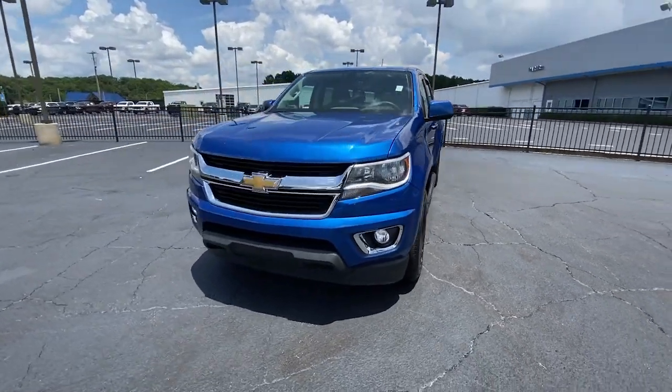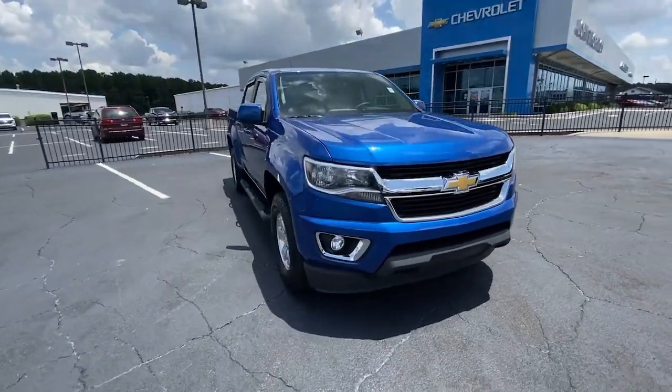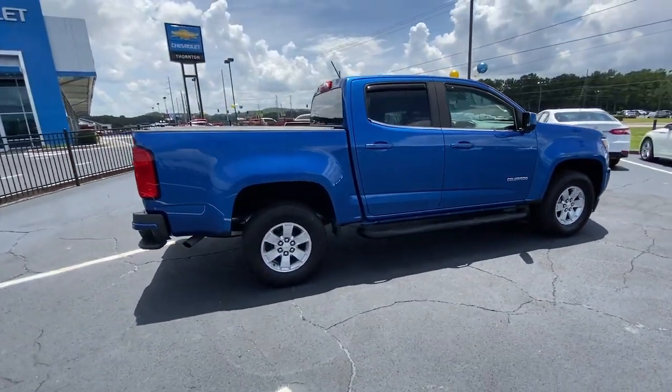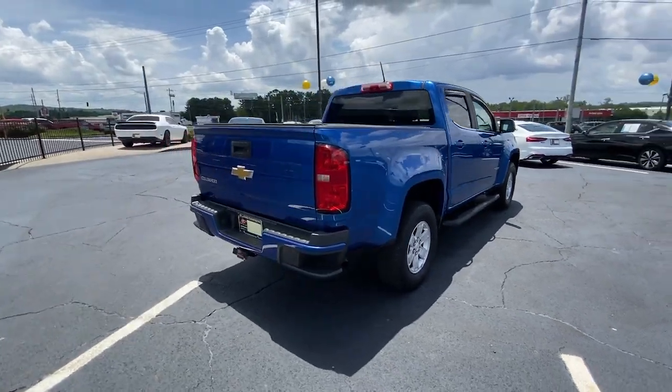This could be the car for you: the 2018 Chevrolet Colorado. With less than 150,000 miles on the odometer, this vehicle stands out from the rest.